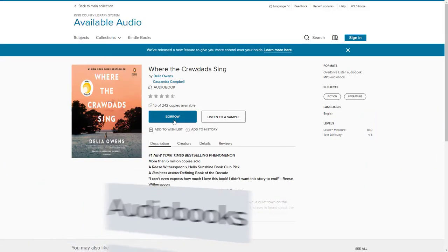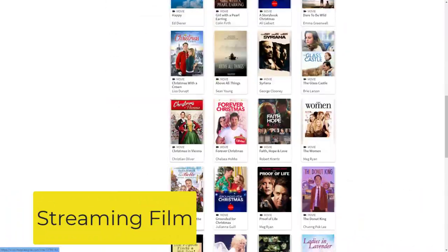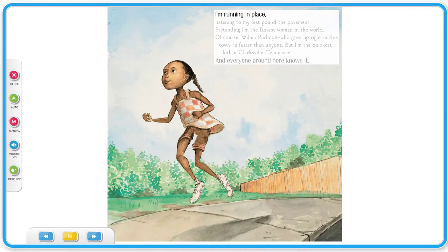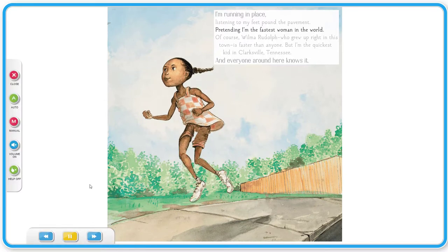There are also audiobooks, streaming movies and documentaries, and read-along and video storybooks to enjoy with children, and more. For example, an audiobook sample: "I'm running in place, listening to my feet pound the pavement, pretending I'm the fastest woman in the world."